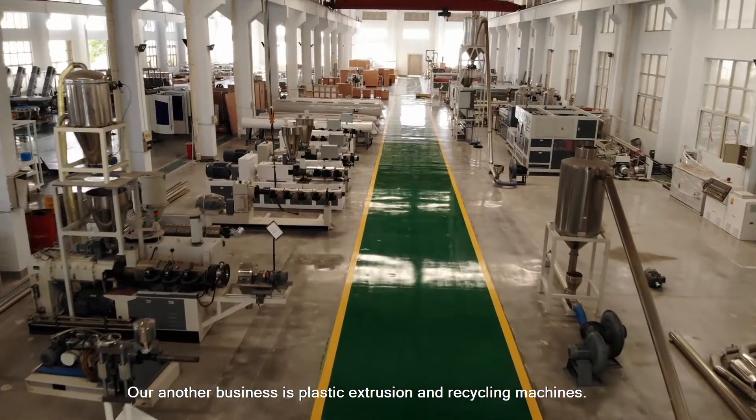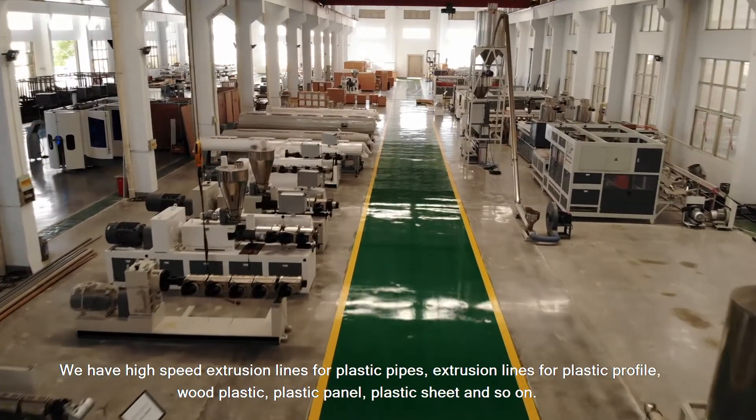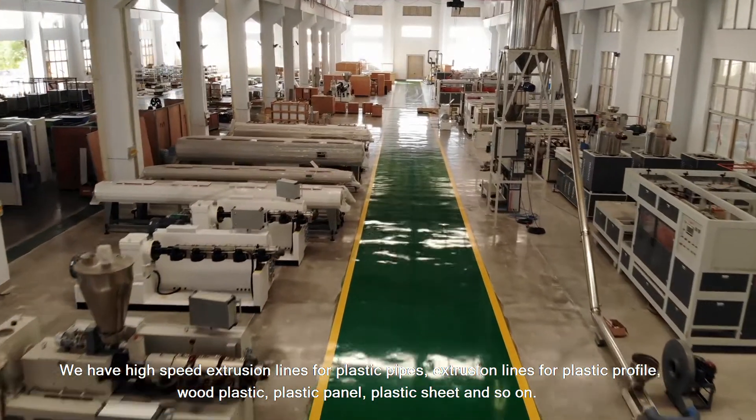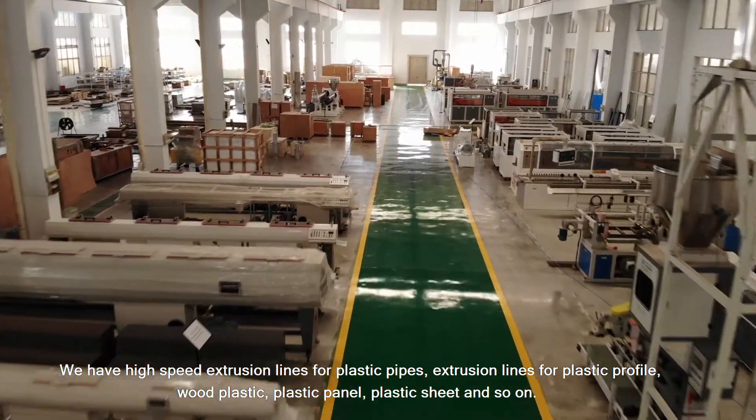Our other business is plastic extrusion and recycling machines. We have high-speed extrusion lines for plastic pipes, extrusion lines for plastic profiles, wood plastic, plastic panels, plastic sheets, and more.